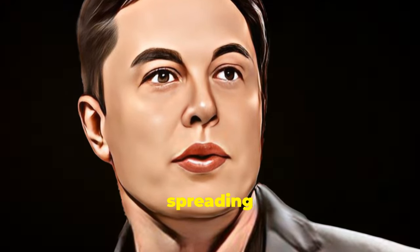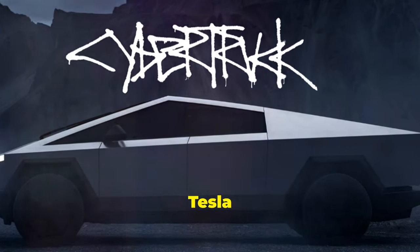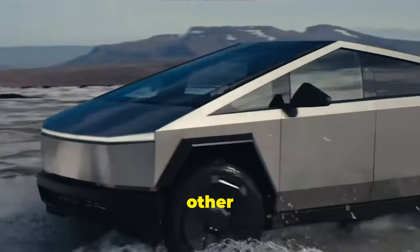Before Elon Musk was busy spreading Nazi conspiracy theories on Twitter, he was hard at work designing the vehicle of the future — the Tesla Cybertruck. A cyberpunk-themed rolling stock laughing out of the Tesla factory. No wait, the other way around.